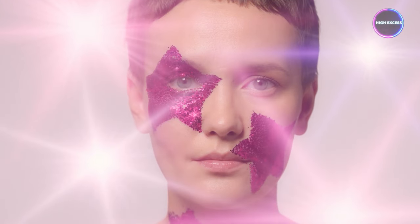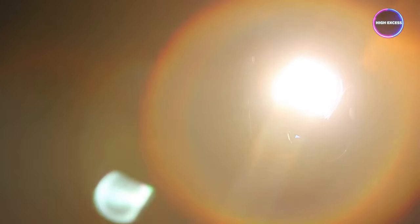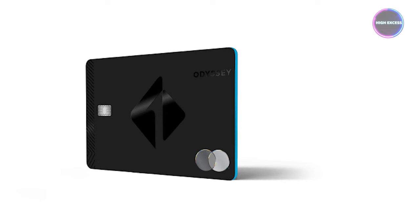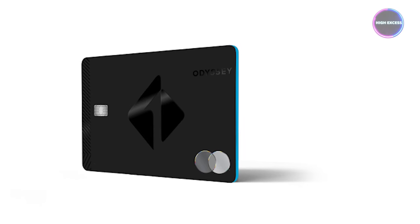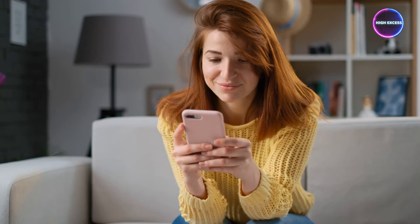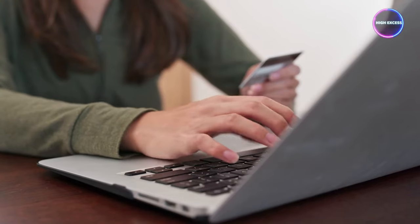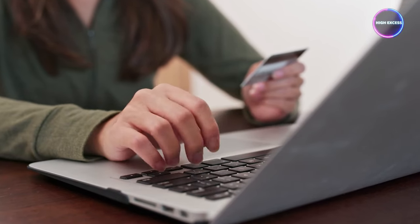When we talk First Tech Federal Credit Union, there's one shining star that takes the spotlight: their credit card offerings. Brace yourselves, because this is where First Tech truly steps into a league of its own. Picture this: the Odyssey Rewards Elite Mastercard. It's not just a card — it's a credit powerhouse. You won't believe where it starts: a jaw-dropping $25,000 minimum limit. We're kicking off at $25,000 and this card doesn't stop climbing until it hits a whopping $210,000 limit. There's no Navy Federal card that can boast these limits.